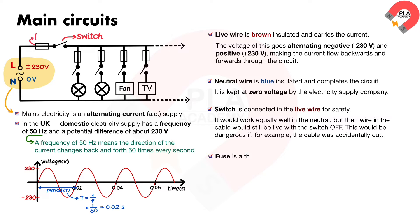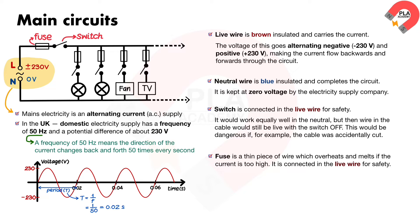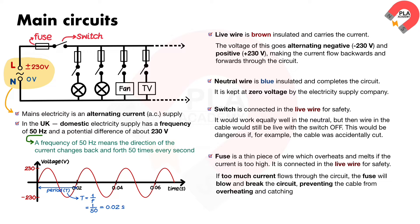Fuse. This is a thin piece of wire which overheats and melts if the current is too high. It is connected in the live wire for safety. If too much current flows through the circuit, the fuse will blow and break the circuit, preventing the cable from overheating and catching fire.